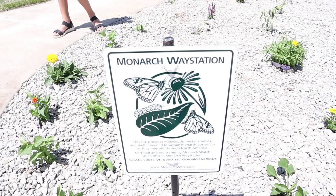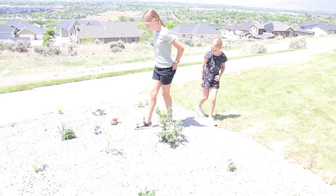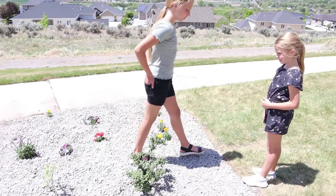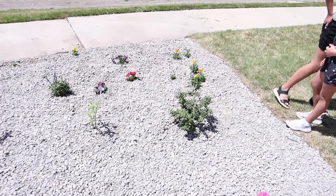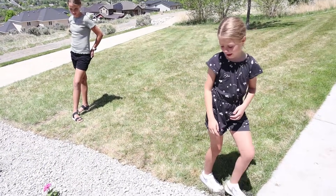We just got finished helping Carmen's class complete this monarch way station and it turned out amazing. The kids all did a fantastic job. They each brought a flower to contribute to this and it looks beautiful. The sprinklers are going to come on tonight and water all this and keep it alive. I know all the monarchs that are traveling through Utah are going to love it as well. Turned out so good. Monarchs love all of these flowers that are in here — these are all plants that monarchs love, right Carmen? Yep.